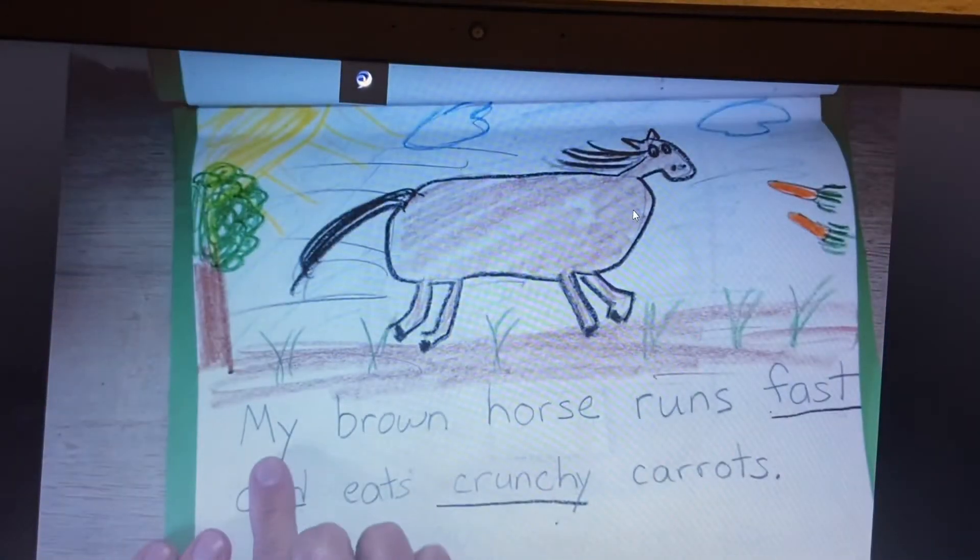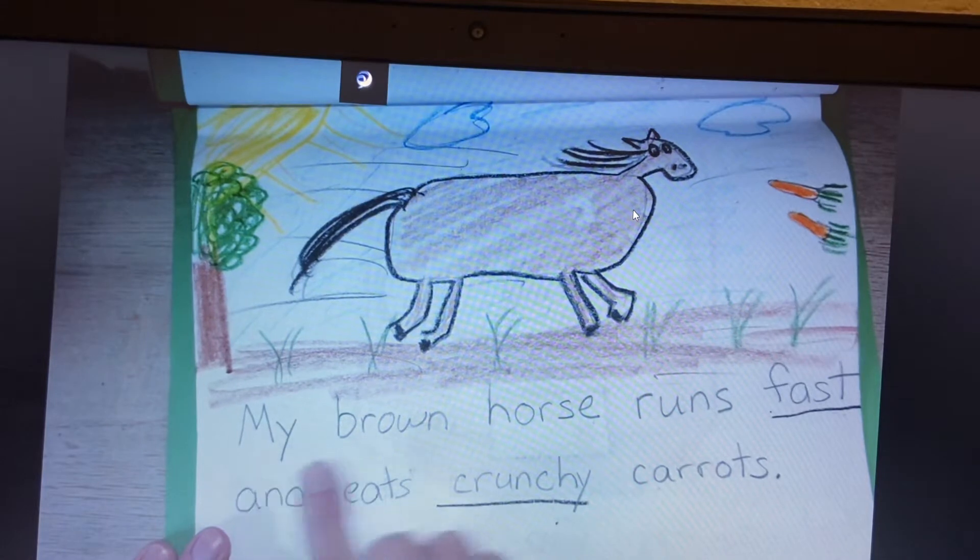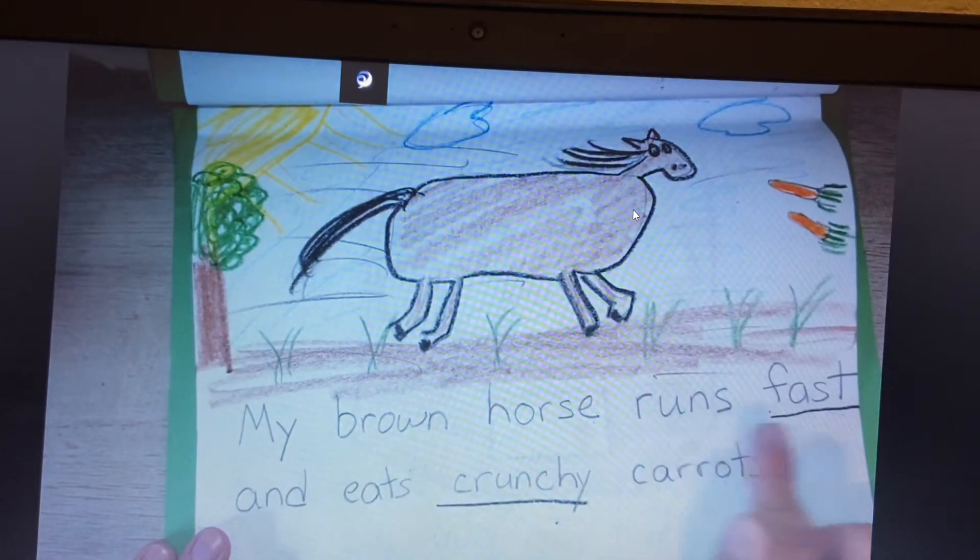You have your horse. Ready, read. The brown horse runs fast and eats crunchy carrots.